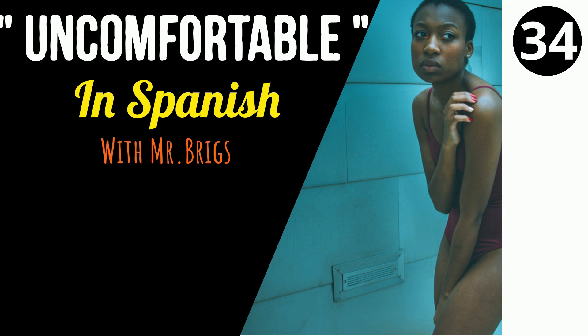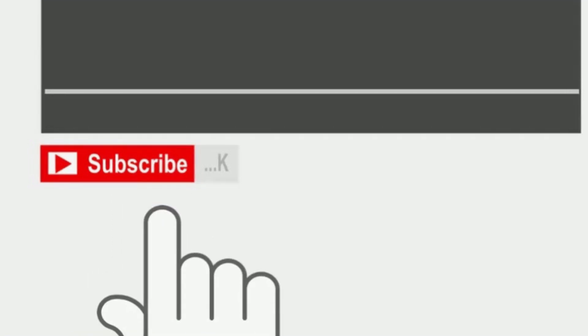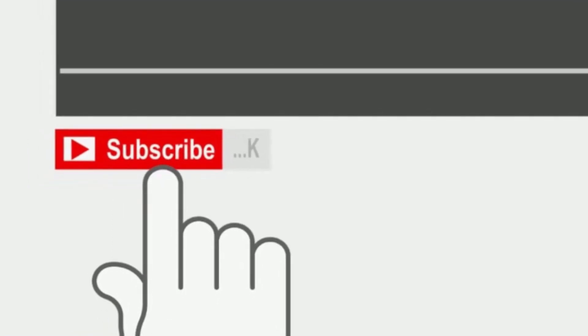Today's word is the word uncomfortable in Spanish. So, before we watch the video, make sure you click the red button and subscribe. Suscríbete — that's right, that means subscribe.